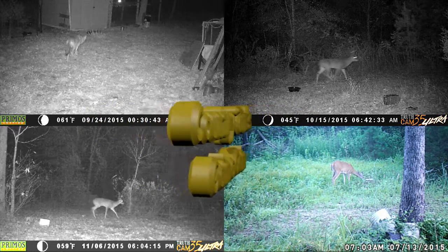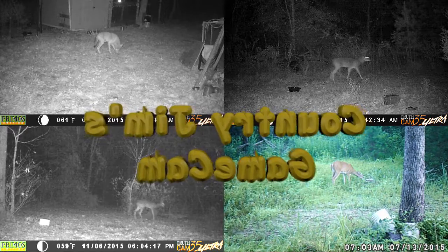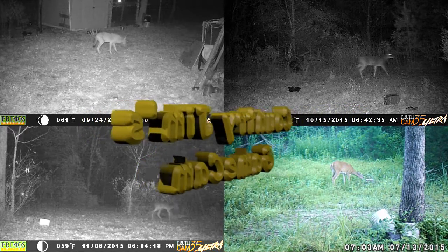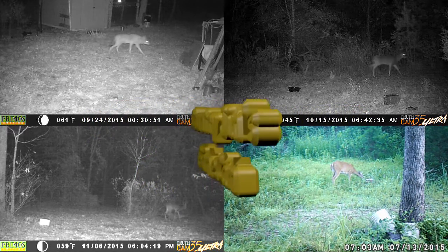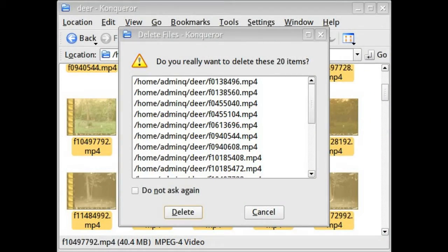You ever do something stupid? I got some pictures of a couple deer the other day, and as I was deleting some false triggers, I managed to delete those pictures I wanted to keep. You can see it's really easy to just hit delete, but you need to go through that list to make sure you don't have anything you don't want.